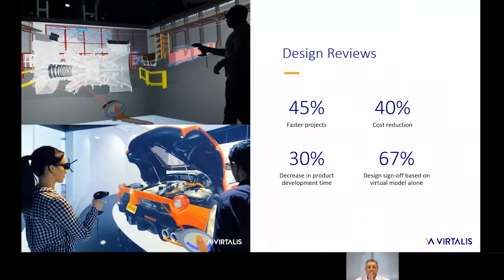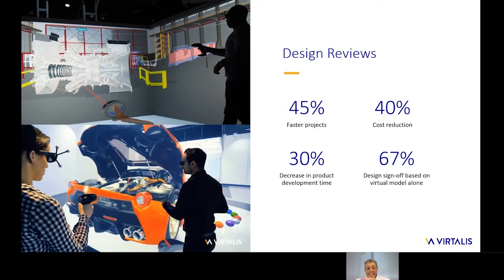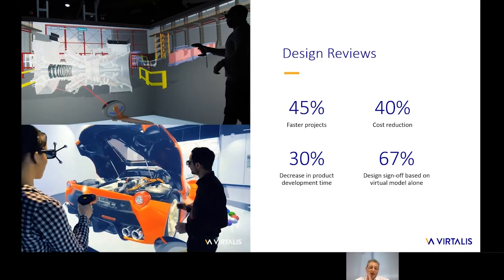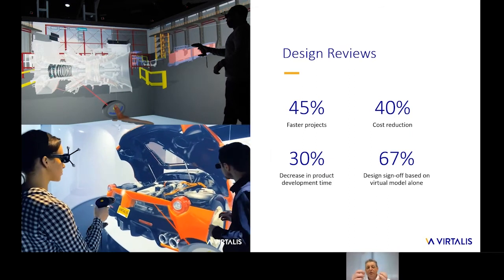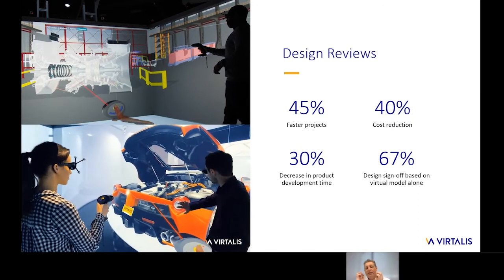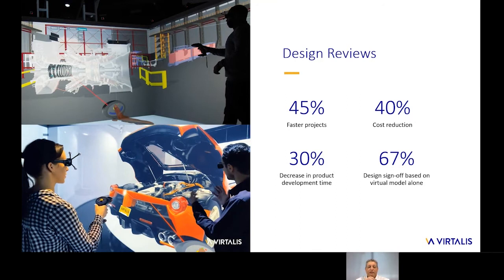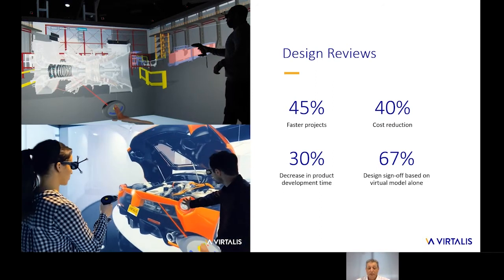By deploying this platform, our partners and customers have reported many real and quantifiable benefits. For design reviews, we've seen projects completed in 45% less time, with 40% less cost and a 30% decrease in overall development time. The increased confidence in design through virtual reviews of digital twins remotely and collaboratively has also meant that a significant percentage of design — 67% from one of our customers — could be signed off without the need for any physical models or physically getting together. This is a significant benefit when working on very large projects like shipbuilding, which can take many years.